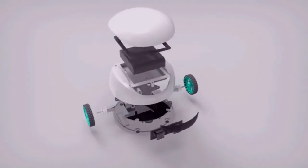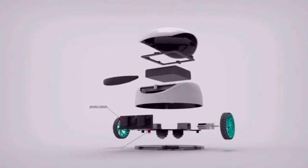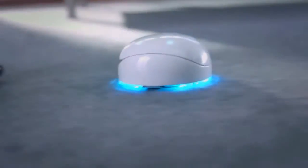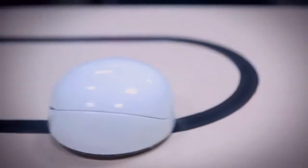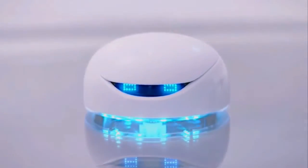Vortex is built on Arduino, an open-source hardware platform. It can see and speak by using infrared, grayscale, and sound speakers. Vortex can find its way around obstacles, detect lines, and report back to you. We've pre-installed the program and done the assembling — Vortex is fun right out of the box.